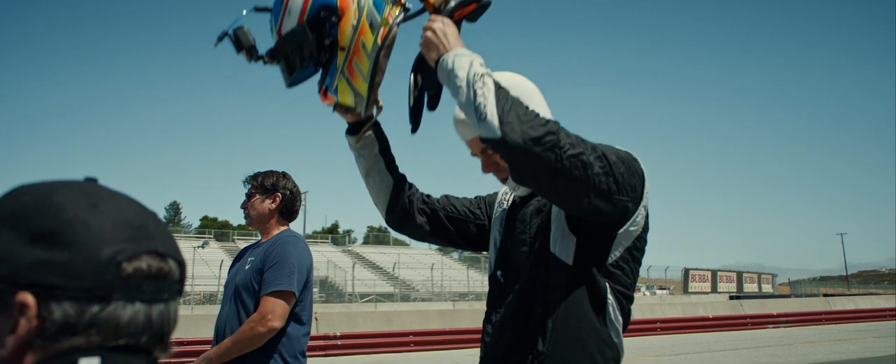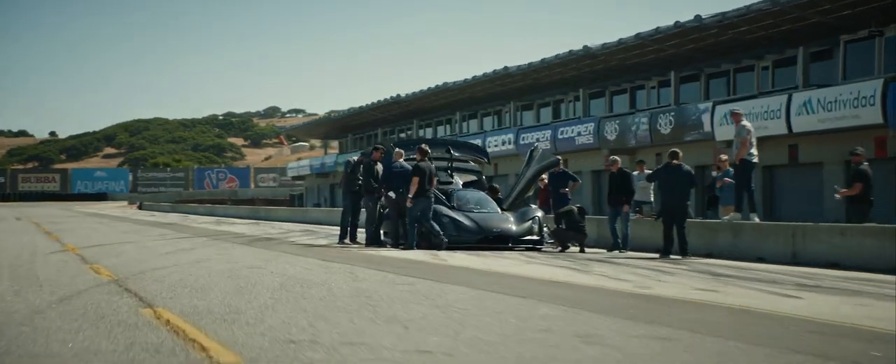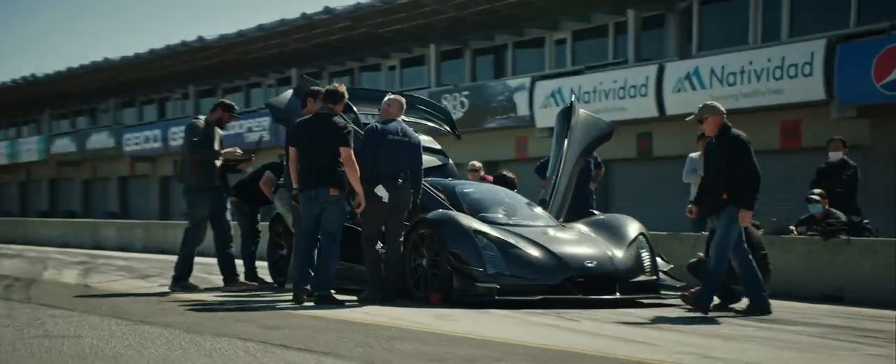We've got Joel with us — obviously the driver today. He's great in terms of really crystal clear feedback. He helps us to understand where to focus our attentions and where the gains are going to come from.